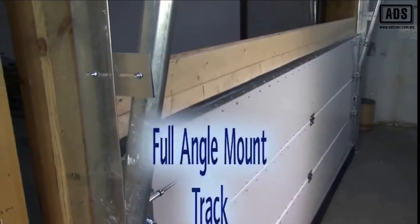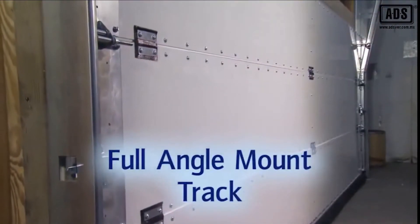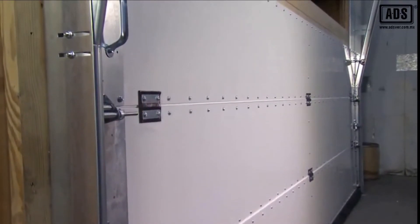We use only full angle mount track for maximum strength on the FlexFit door. This also helps to keep fingers and hands away from moving parts, unlike others that use inexpensive clip angle track assemblies.